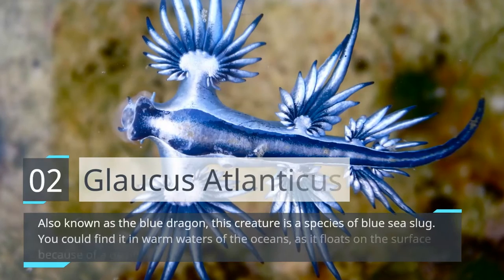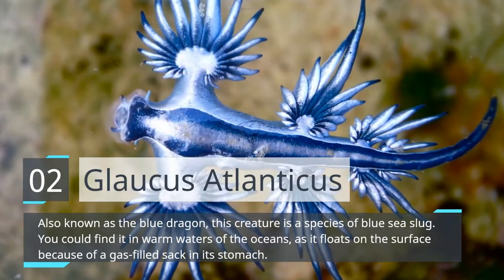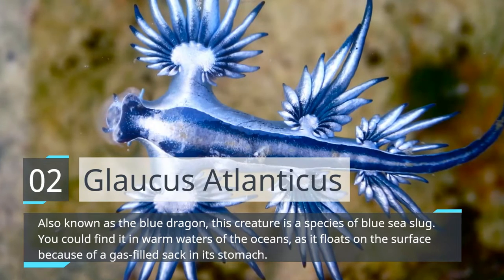Glaucus atlanticus. Also known as the Blue Dragon, this creature is a species of blue sea slug. You could find it in warm waters of the oceans, as it floats on the surface because of a gas-filled sack in its stomach.